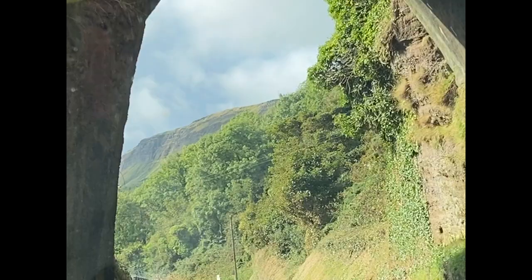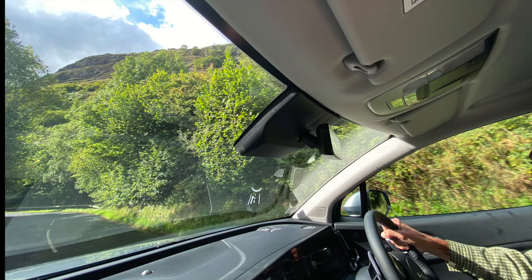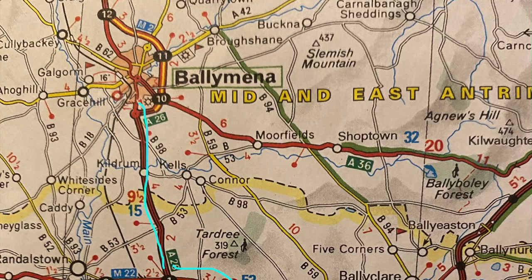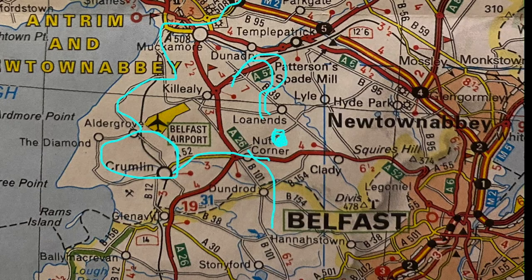We followed the coastal route south to Glenareff, where we veered inland on the A-43. At this point we began following a paper map instead of sat-nav. At Ballymena we turned south to Antrim, and the roads got progressively smaller. Trying to avoid traffic, we got hopelessly lost near Belfast Airport on small country roads, and it took us a good while, but we finally found ourselves in Crumlin.